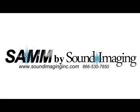To learn more about the SAM system, contact Sound Imaging today.